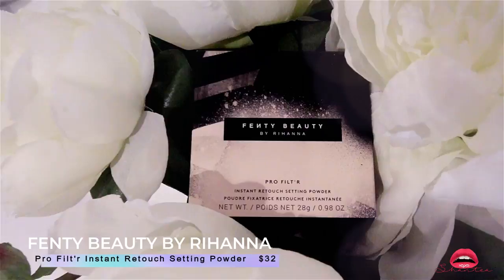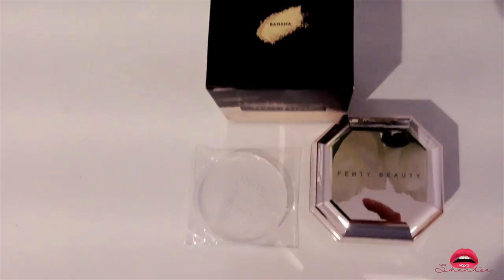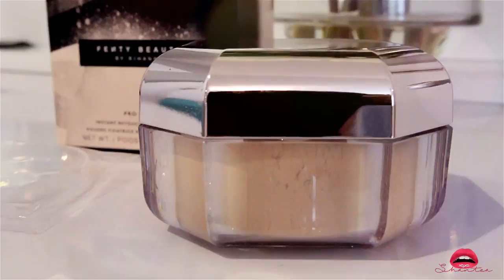This is the Fenty Beauty by Rihanna Pro Filter Instant Retouch Setting Powder — I really want to try it out in the color Banana. The packaging is quite beautiful and it's really affordable in my opinion. If this works out for me I'm definitely going to replace my La Mer with this product instead.